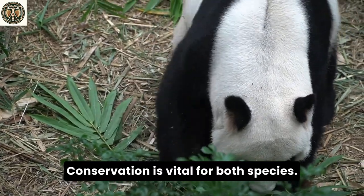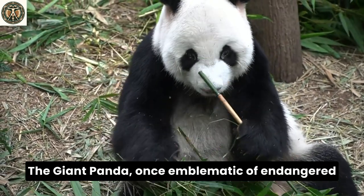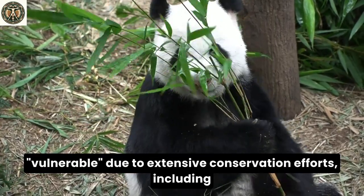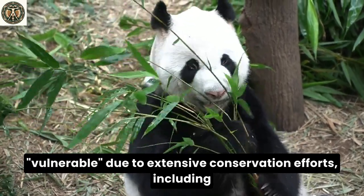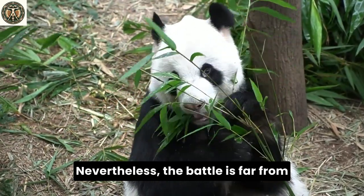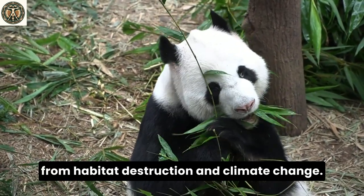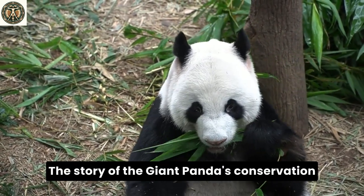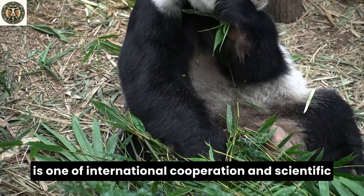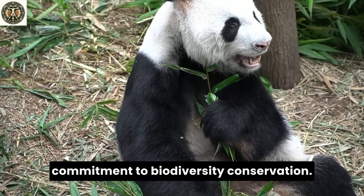Conservation is vital for both species. The giant panda, once emblematic of endangered species, has seen its status upgrade to vulnerable due to extensive conservation efforts, including habitat preservation and breeding programs. Nevertheless, the battle is far from over as they still face threats from habitat destruction and climate change. The story of the giant panda's conservation is one of international cooperation and scientific effort, and a symbol of the global commitment to biodiversity conservation.